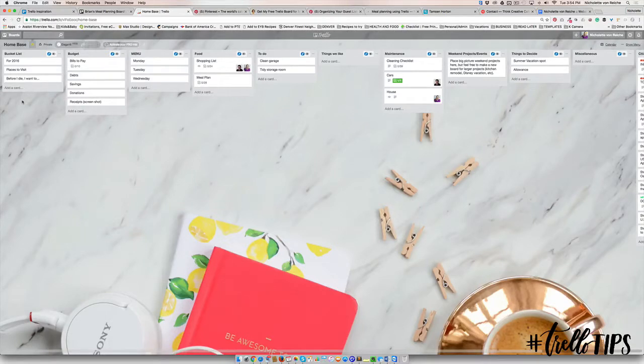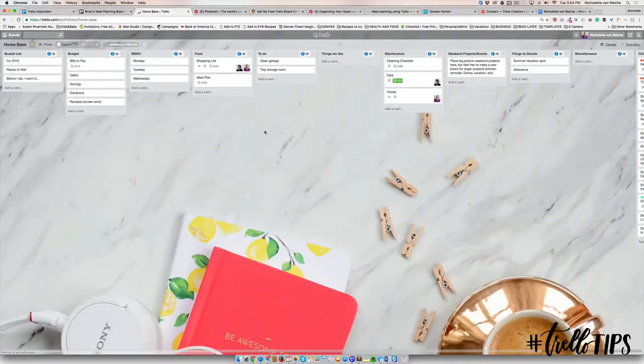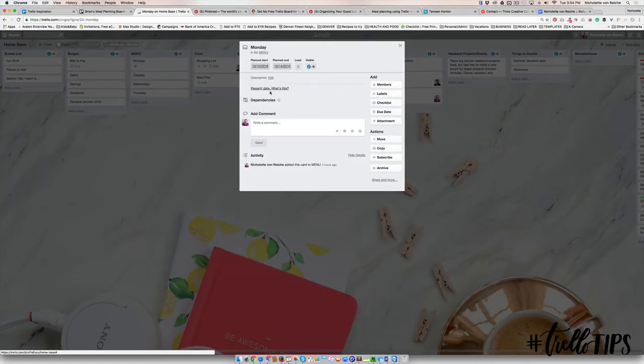In Trello for Business there's already a home-based board that Abigail and Emily give you with an example for a shopping list. You can build on this — you can add in your menu right over here, and maybe have under the description breakfast with a link, or lunches, leftovers, and dinner with links to a recipe.